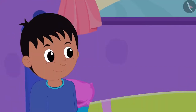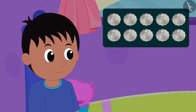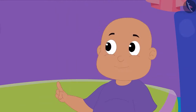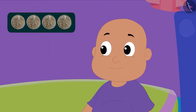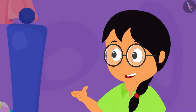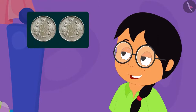Raju told both of them that his grandfather had bought the clock by paying only 10 ten-paise coins. Then Bablu told Raju that his grandfather bought the clock by paying only 4 twenty-five paise coins. Then Minu told them that her grandfather bought the clock by paying only 2 fifty-paise coins.